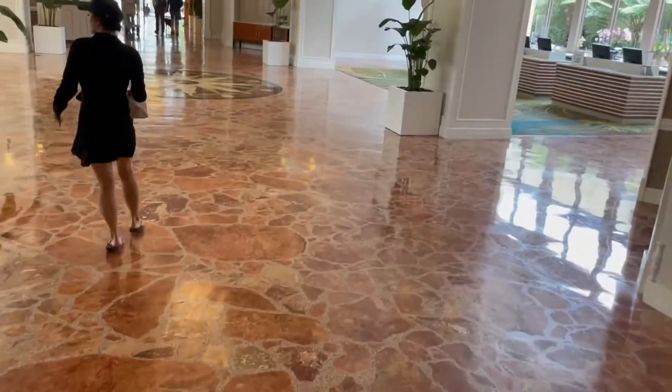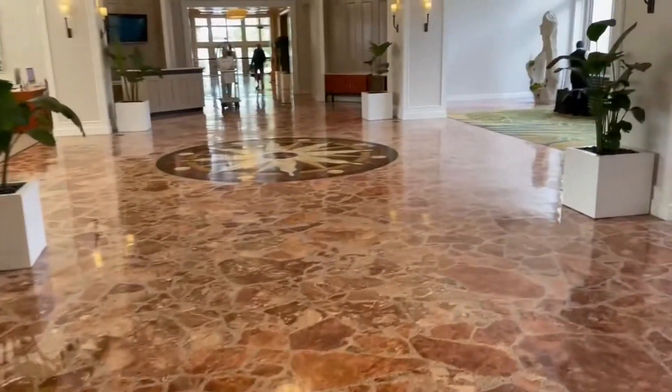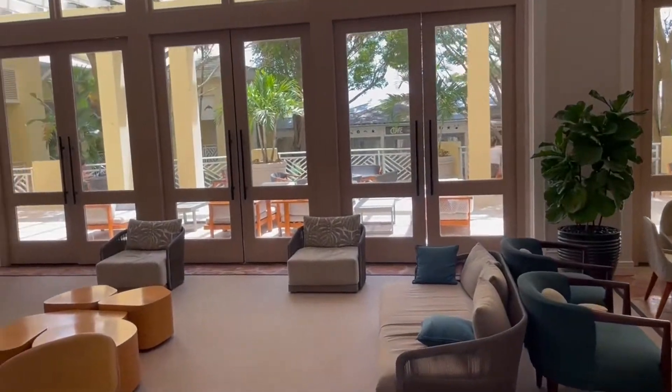They're so friendly here. Very light and airy. I love the natural floor materials here — very elegant and classy. They're very helpful. Come see it. I love the light and airy lobby here.